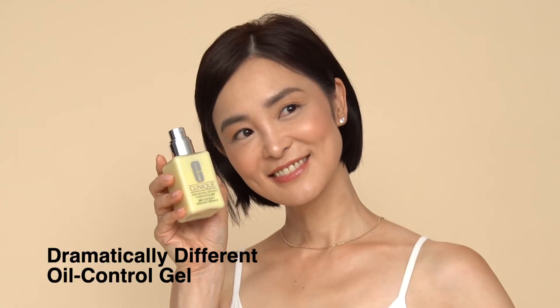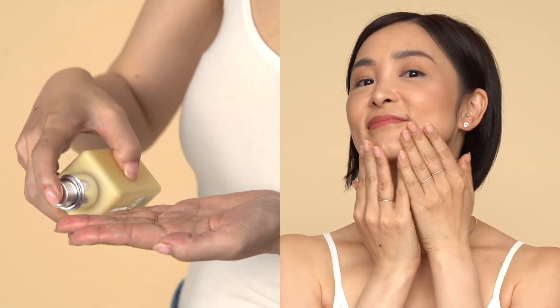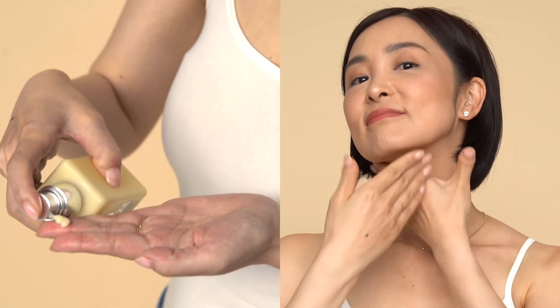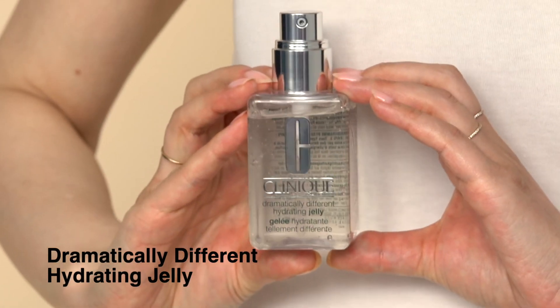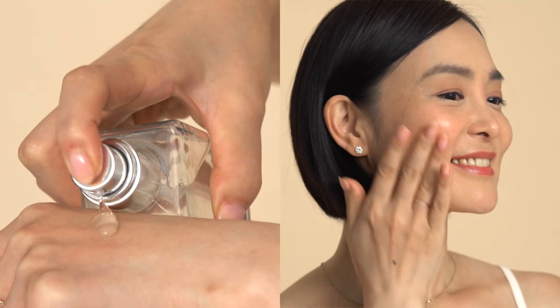For oily skin types, Dramatically Different Oil Control Gel is the one for you. This oil-free silky gel will give your skin the moisture it needs, whilst balancing it to prevent an overall production of oil. If you prefer a lighter water-like texture, Dramatically Different Hydrating Jelly is suitable for all skin types. It's weightless on the skin but provides all-day hydration and protection from daily pollution.